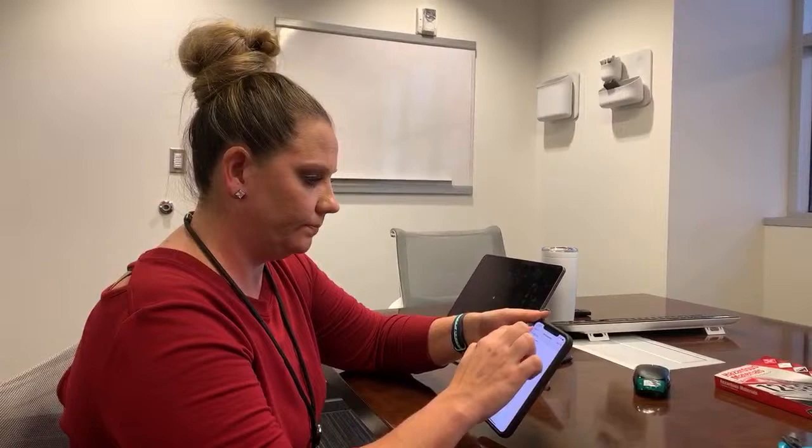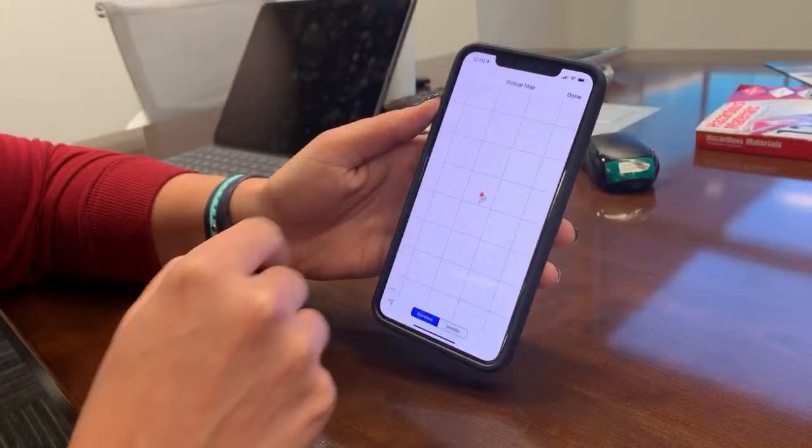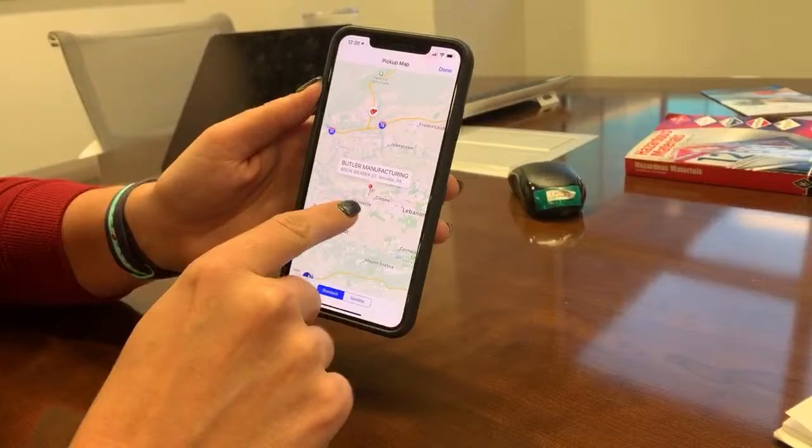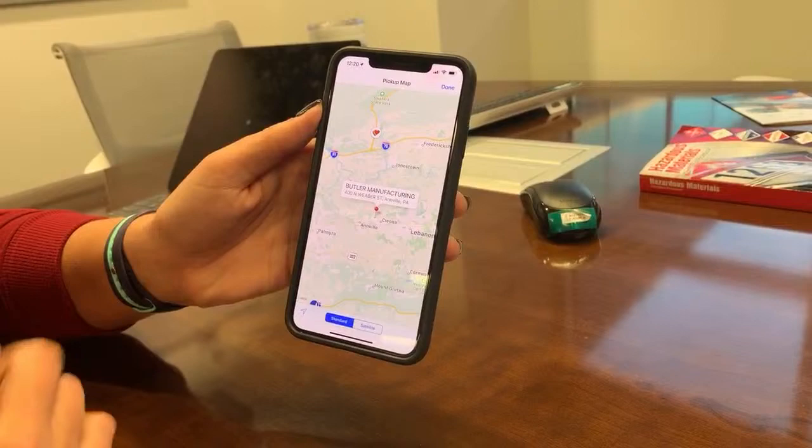Tiny House Streaming said her favorite feature is the map feature in the load tab — how it shows truck stops and rest areas near the load. On those loads, there's a little map icon button — you can click it and it'll take you exactly to where that stop is. You can see the satellite view and see what's around there, so you can see where you're headed.